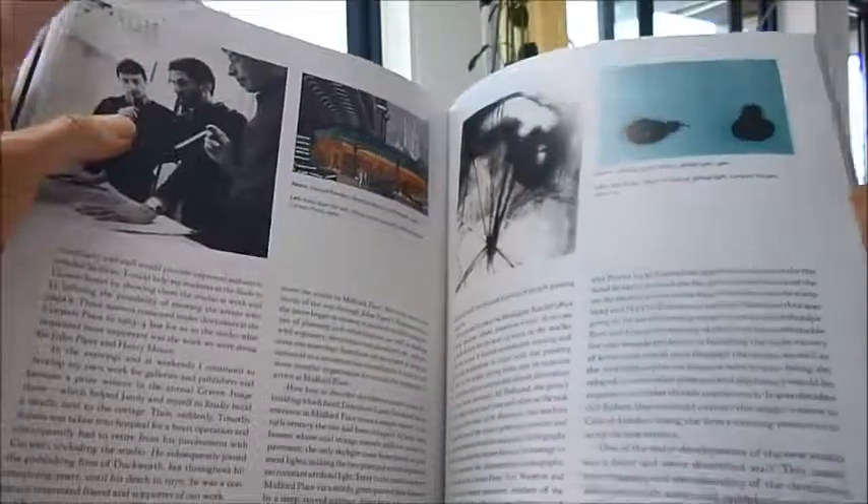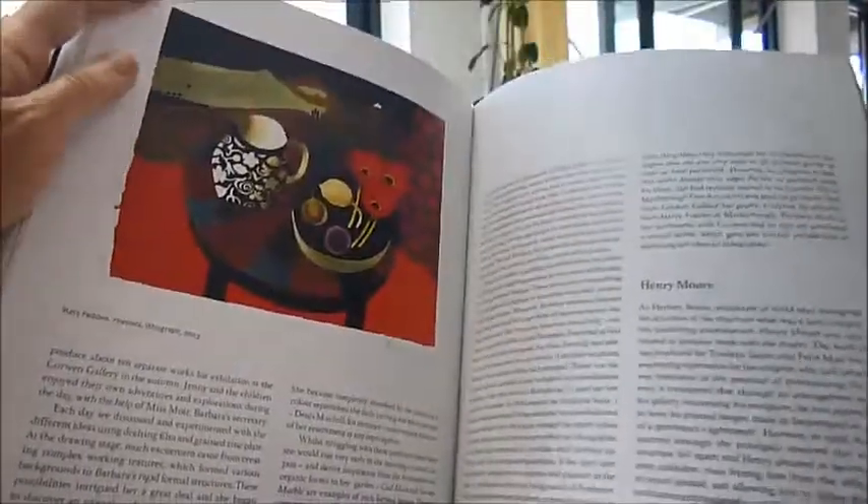He also worked with Hockney, Proctor, Kitaj, Beattie, Alan Davie, Kerry Richards, Paul Arrigo, John Piper and Henry Moore.